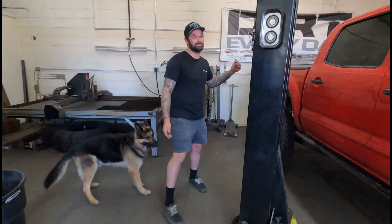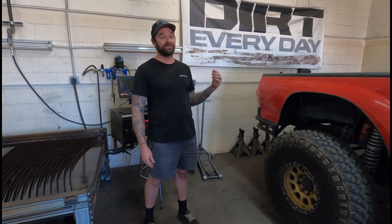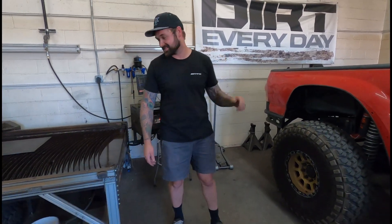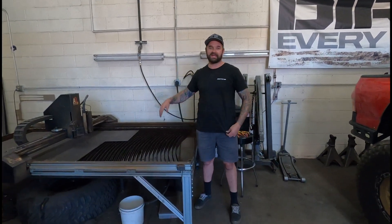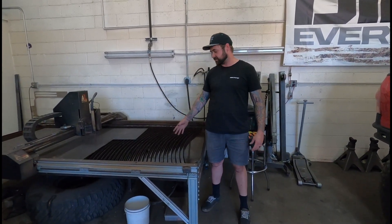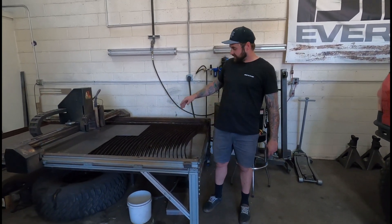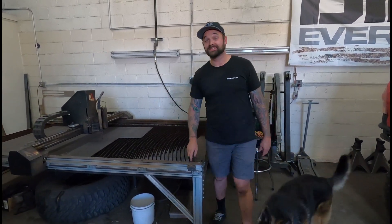Moving on, we've got our Dirt Every Day poster from when those guys filmed an episode in our shop. They were starting to tear it down when they went to leave, and I said the poster's got to stay. Next thing here is our Arclight Plasma Table. This is the table that we designed and cut out all of our kits on — everything we've ever designed out of the shop was at one point prototyped on this table. It's not nearly as clean as it used to be, but it's been put to work and it's done me well.